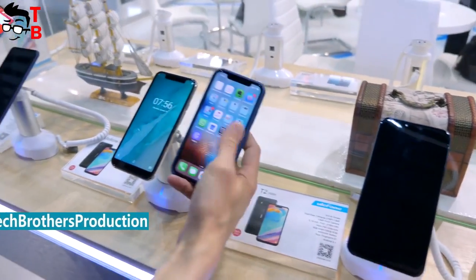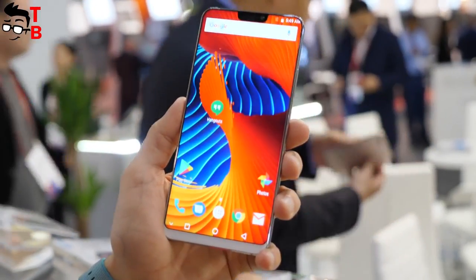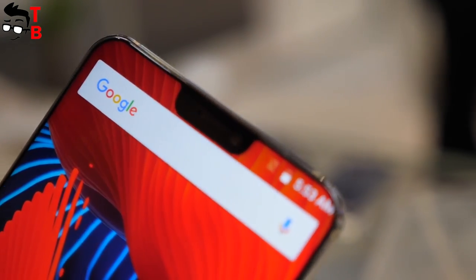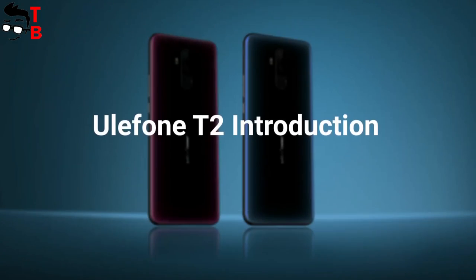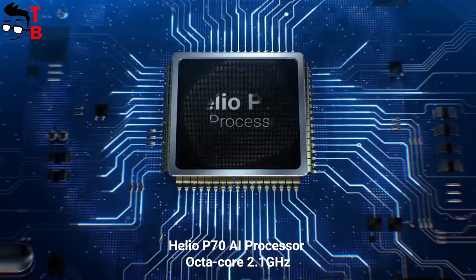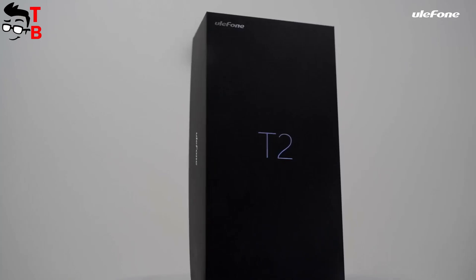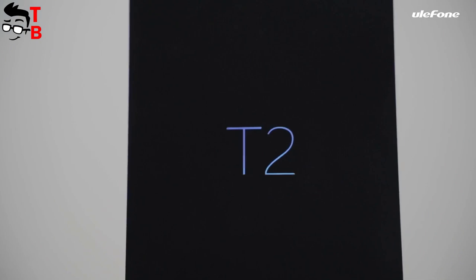We have already forgotten about it, but the Chinese manufacturer has launched a sale of Ulefone T2. Maybe Ulefone T2 Pro will go on sale soon? Anyway, Ulefone T2 is an interesting smartphone because of its 6.7-inch display, Helio P70 chipset, 6 and 128 gigs of memory. Let's make the first review of Ulefone T2.